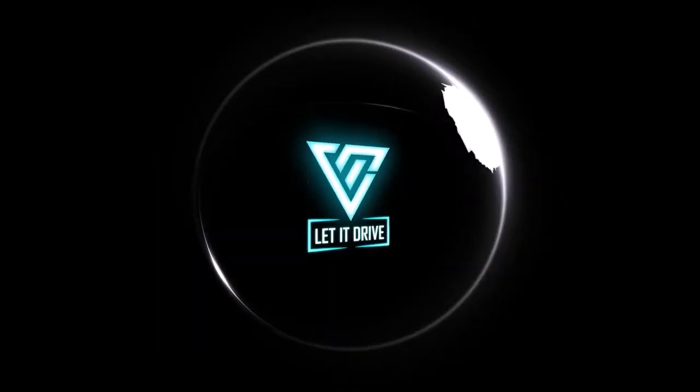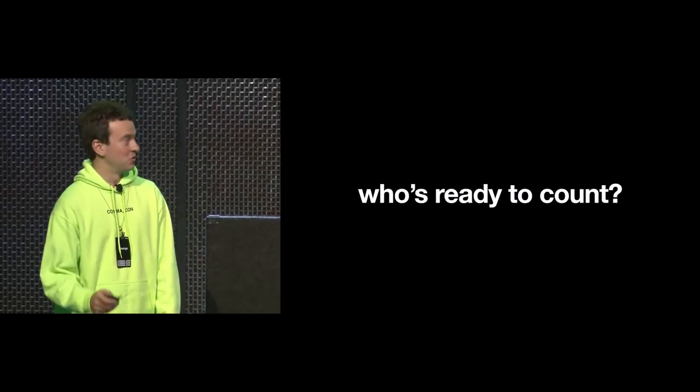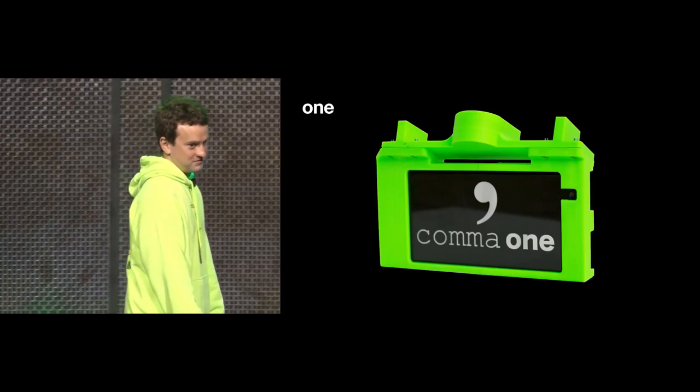Hello guys, and welcome to Let It Drive. Big news was just dropped on us by Comma AI, and let me tell you, I did not expect that in this year. I guess it just goes to show you that you will never know what life is going to bring you.